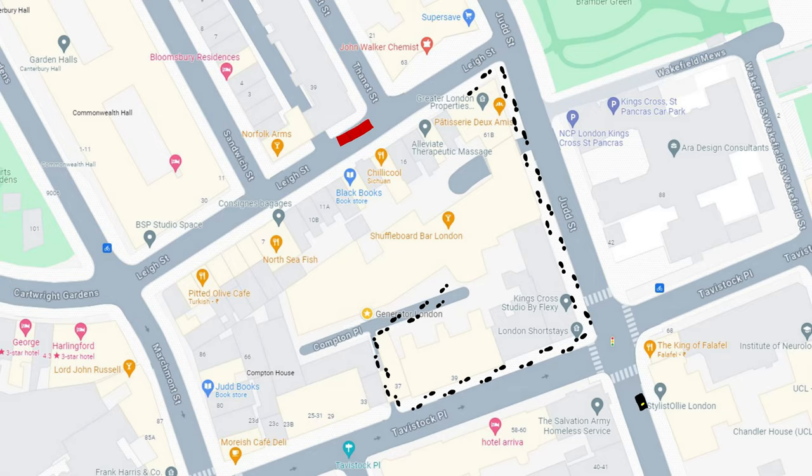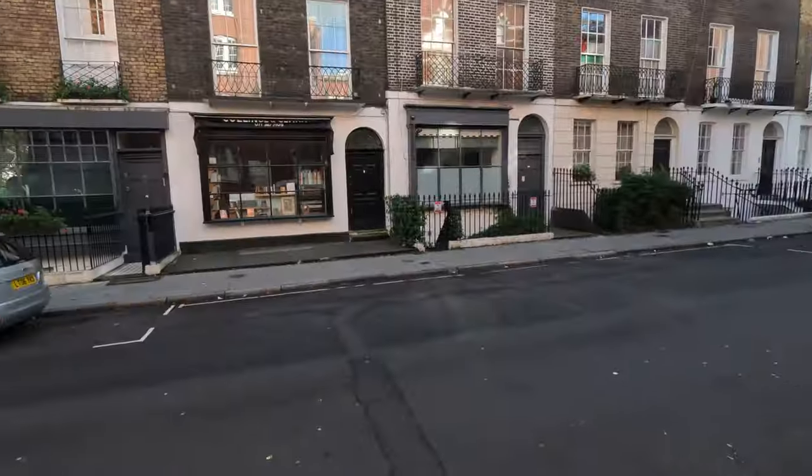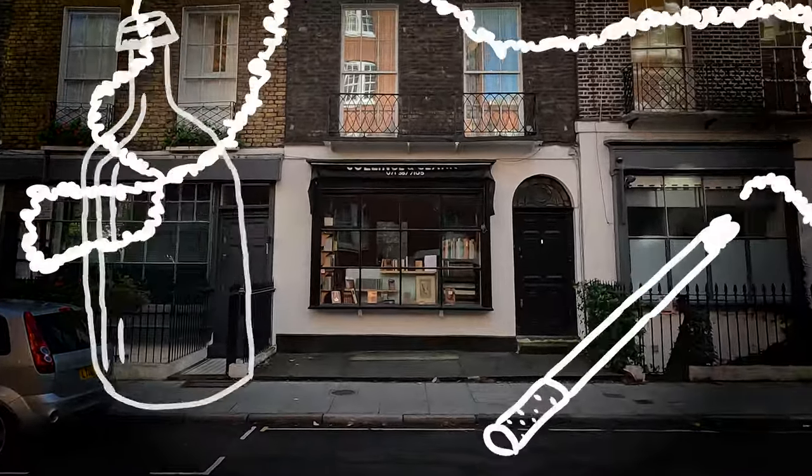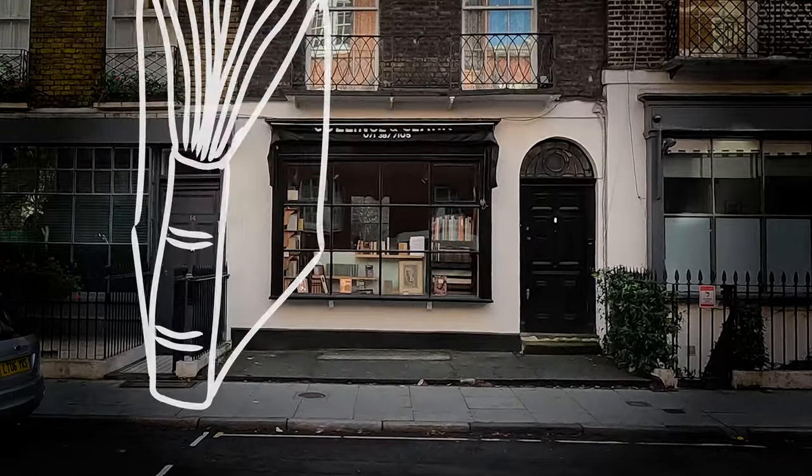Most of these interior shots and stuff are all done in the studio. But literally right around the back of the generator is the exterior location for Black Books. It still actually is a bookshop — I've not seen it open yet, but that's the place. Classic. If you look it up on Google search it still comes up as Black Books rather than whatever its name is now. That's spot number one, and I'm going to King's Cross — maybe see if I can get a coffee while I'm there too.